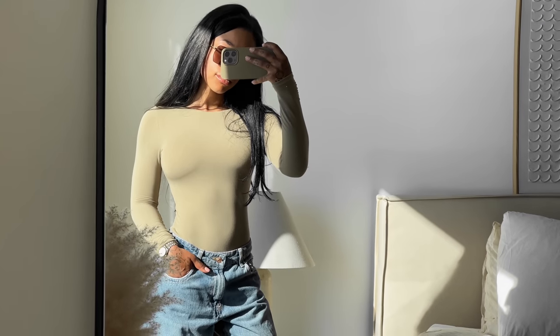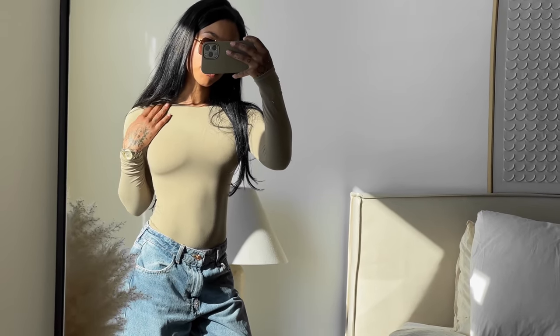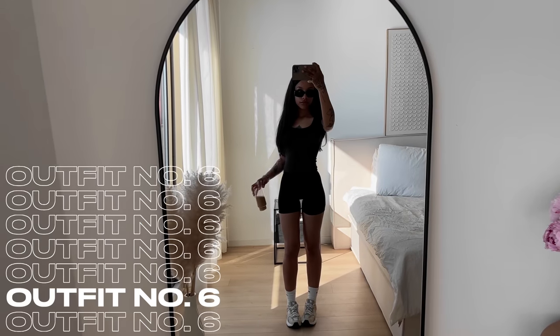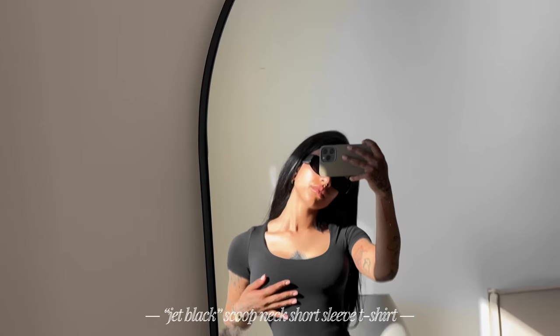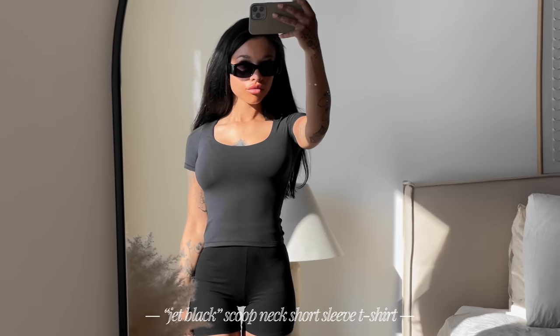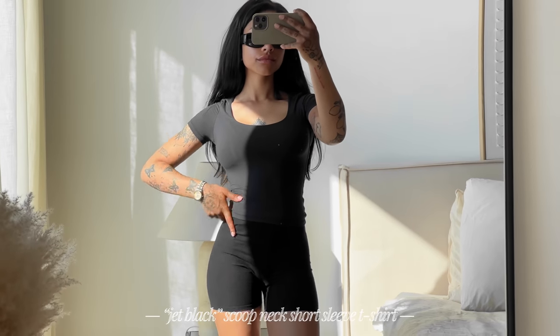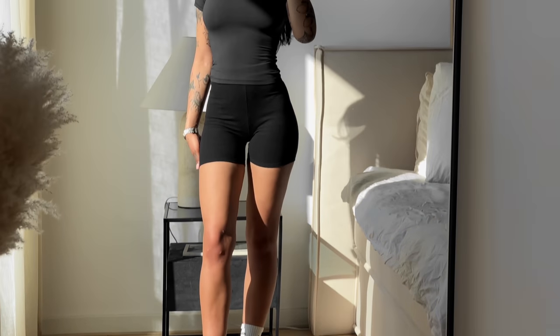They're perfect for every day — you can see the soft buttery fabric, I absolutely love it. Outfit number six is quite simple but this is definitely a me outfit, something I would wear every day. I'm wearing the scoop neck short sleeve t-shirt and I paired it with some biker shorts I already had. I feel like it would actually be perfect if they made a pair of biker shorts in this same fabric.